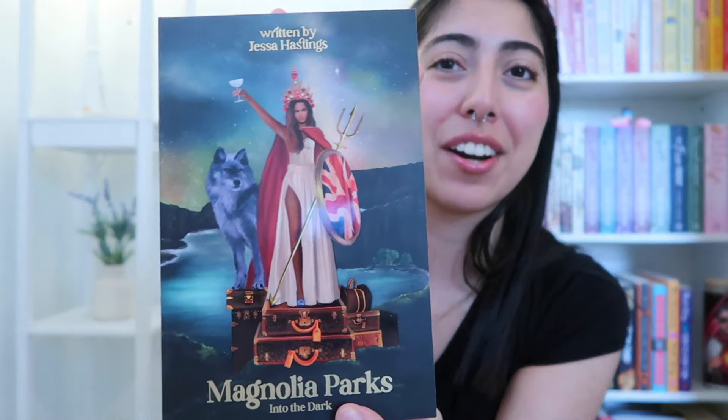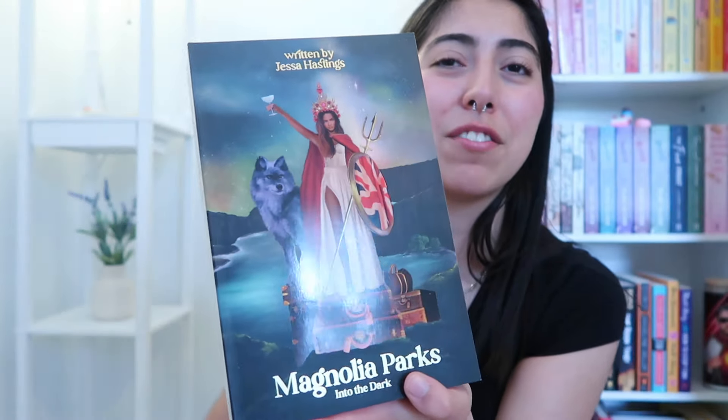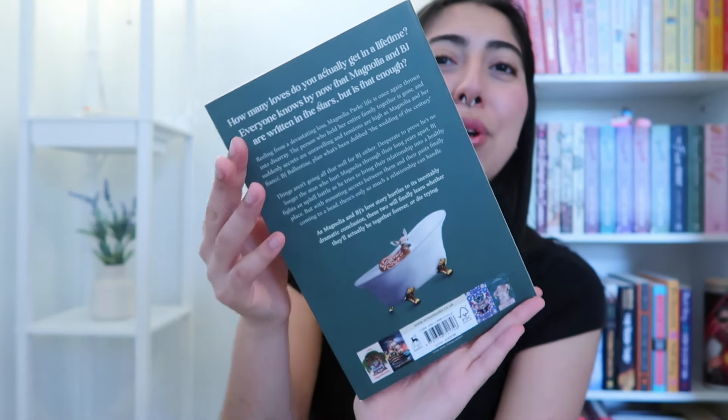Then the fifth and last book — this one's chunky. This one is Magnolia Parks: Into the Dark. Look at that glossy finish. Beautiful.